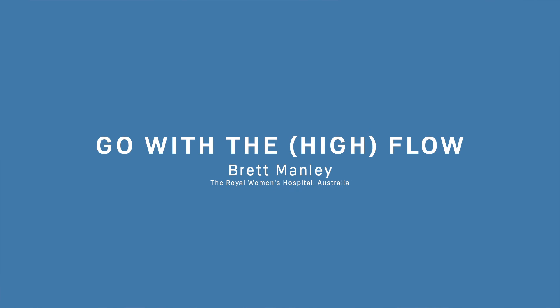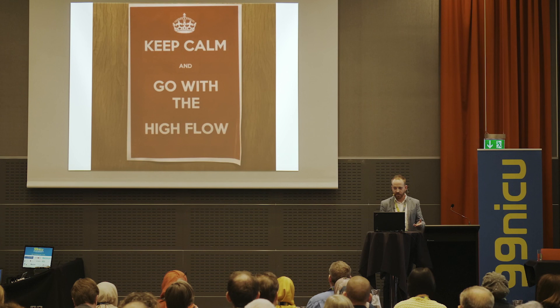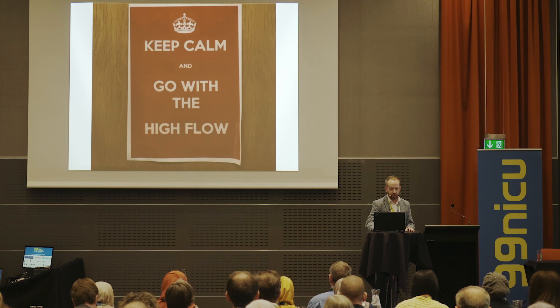Today I'm going to talk about nasal high flow in neonatology. I was given the title 'Go with the high flow.' If you ask some of my colleagues and friends in the United Kingdom, one of those friends has a poster on his office door that says 'Keep calm and go with the high flow.' Let's see what we all think at the end of this talk.